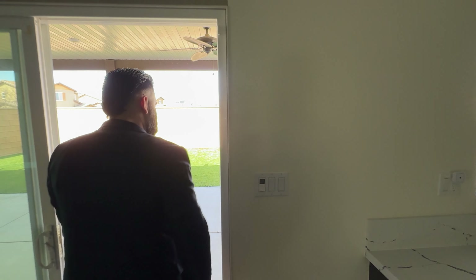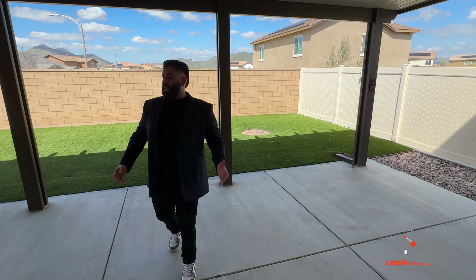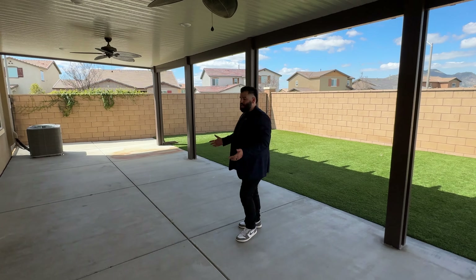We have a half-bath downstairs — basically a powder room. And then we have a ton of closet space.